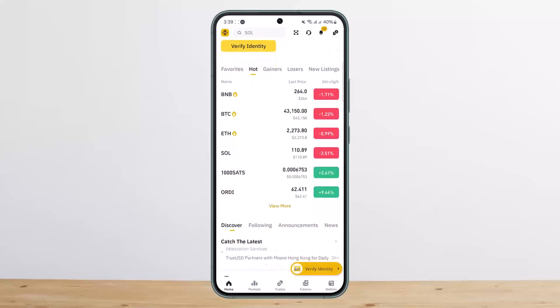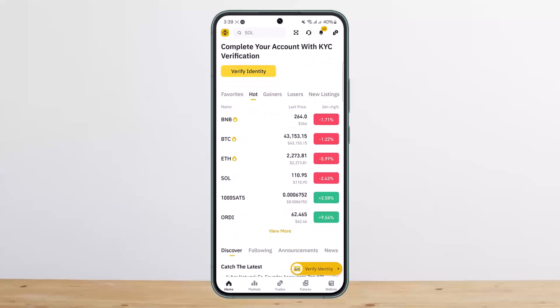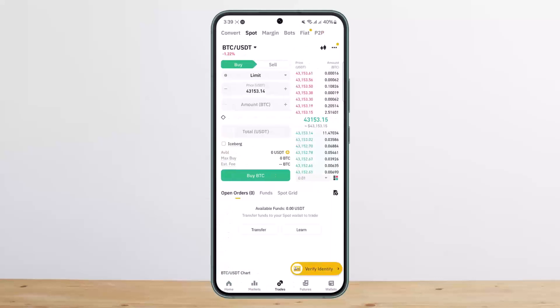Once you're signed into your account you'll get an interface somewhat like this. You can go ahead and search for the particular crypto that you want to buy — suppose you want to buy Bitcoin. You can see the buy option at the bottom of your screen once you open up the detail. Once you tap on a particular crypto you can see the buy option.